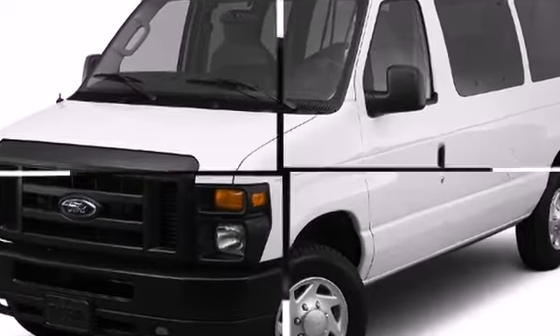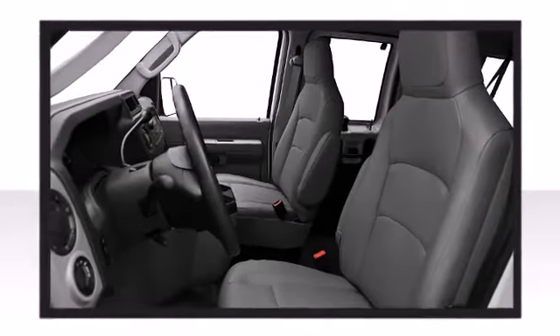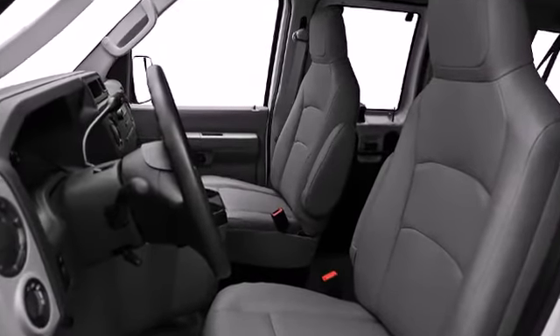All of the following features are included: a tachometer, variably intermittent wipers, tire pressure monitoring system, and air conditioning.